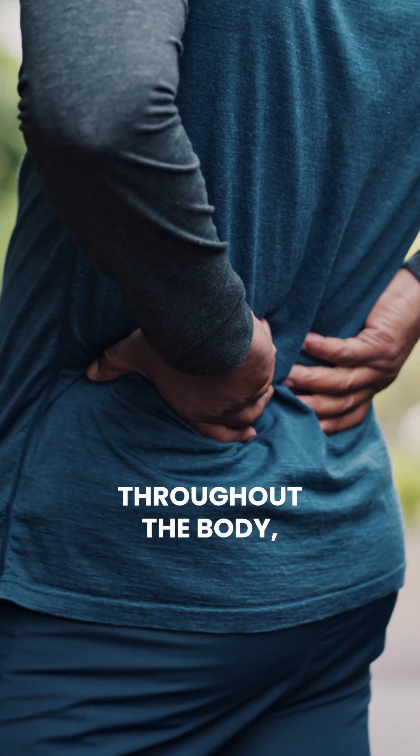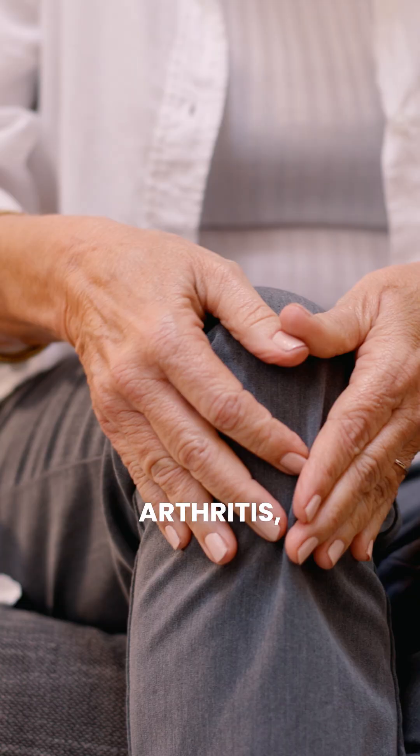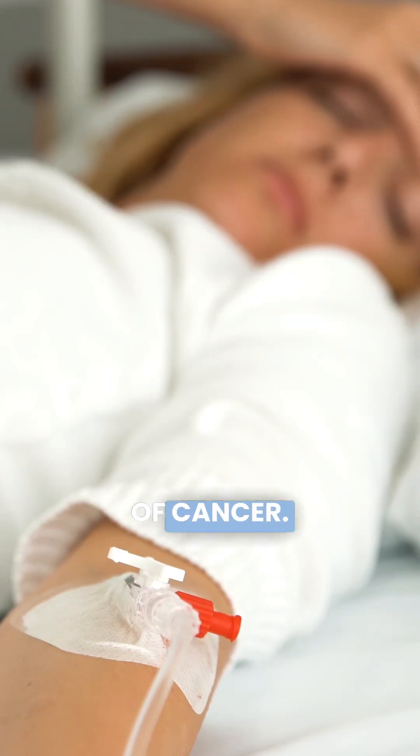Let's talk about the difference between EPA and DHA, two of the most well-researched forms of omega-3s. EPA is known primarily for its anti-inflammatory properties. It helps reduce inflammation throughout the body, which is crucial because chronic inflammation is a driving factor behind many serious health conditions, including heart disease, arthritis, and even some types of cancer.